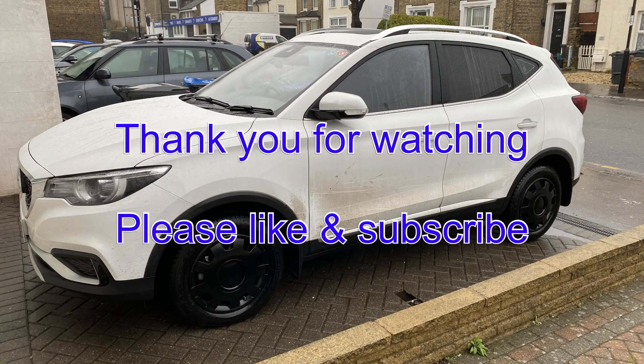So those are all the updates that I'm aware of for the MG ZS EV: four BMS updates, the battery heater update, the high voltage fuse update, and the wiring loom update. I hope this has been helpful. Please like and subscribe and I'll talk to you again soon. Thank you for watching. Bye.